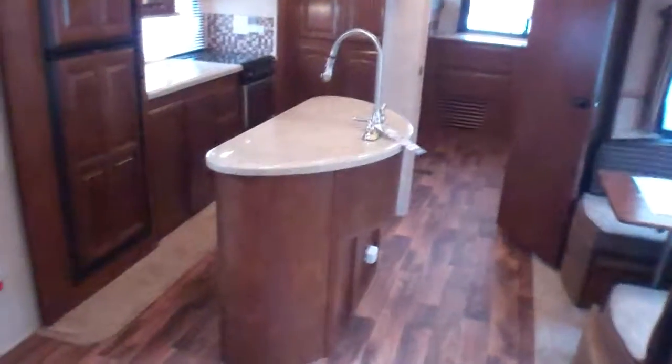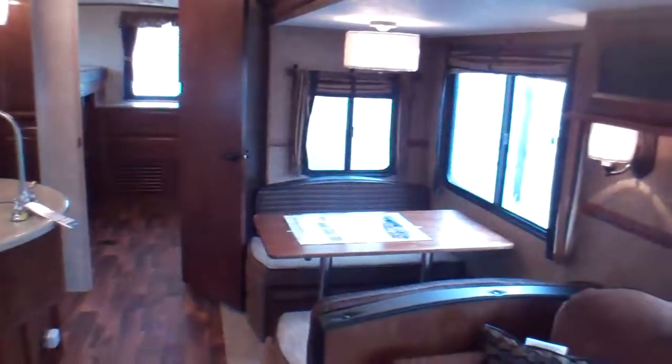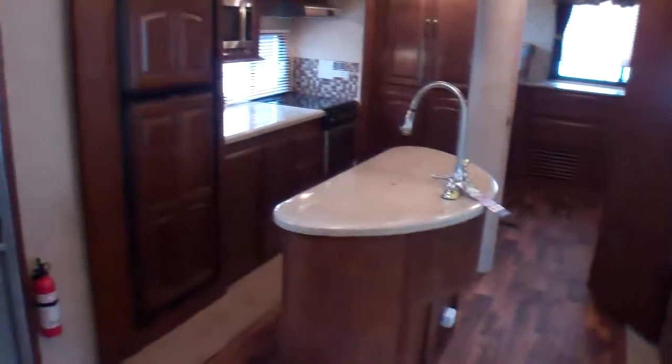This is a Central Island kitchen model, extremely popular in the industry right now, with dual slides on either side that offer you the width to get around the island and the space to use it.